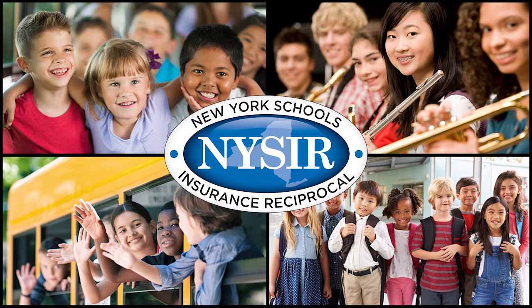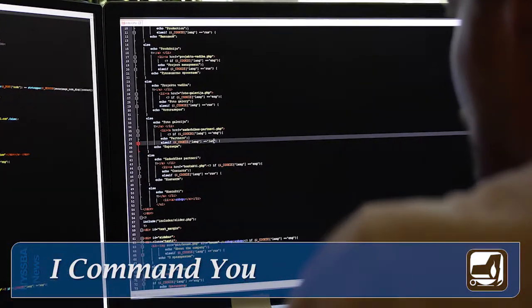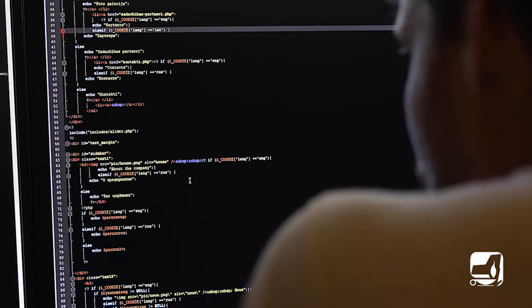NISBA News is supported by the New York School's Insurance Reciprocal. Computer programming courses can be dull. Instructional programs typically display results only on the computer screen, and that's uninspiring to young student minds.